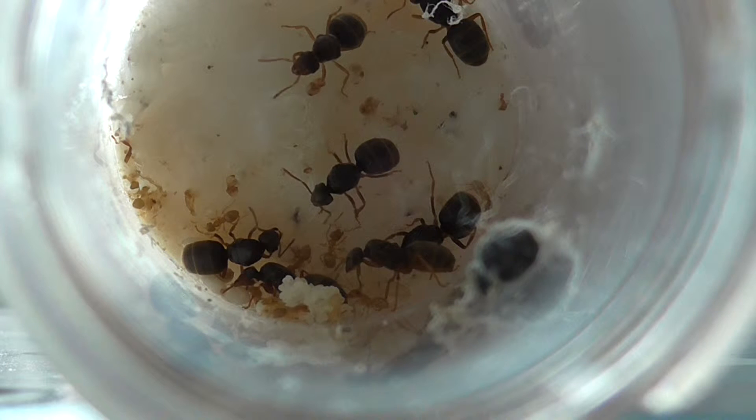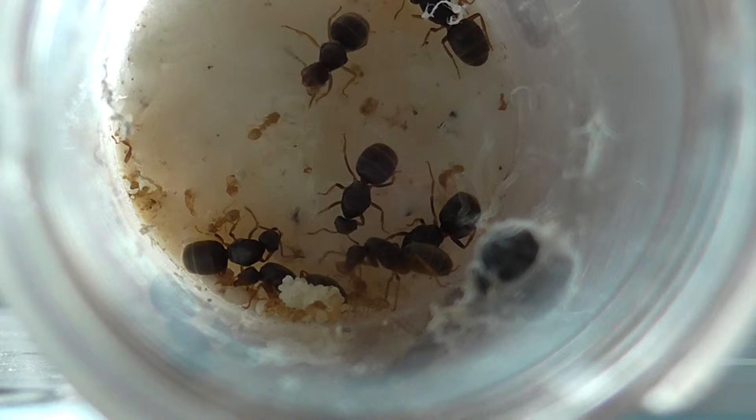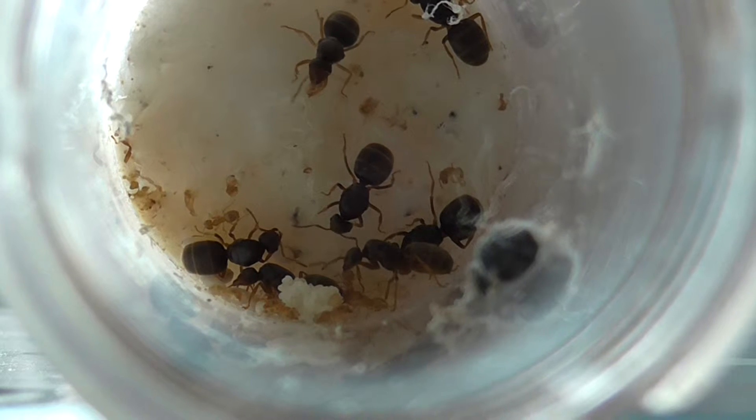I found a Formica rufa Macrufa colony today in Coventry. I never took my camera because I never knew it was there, but when I go there again I will take the camera and show you guys.